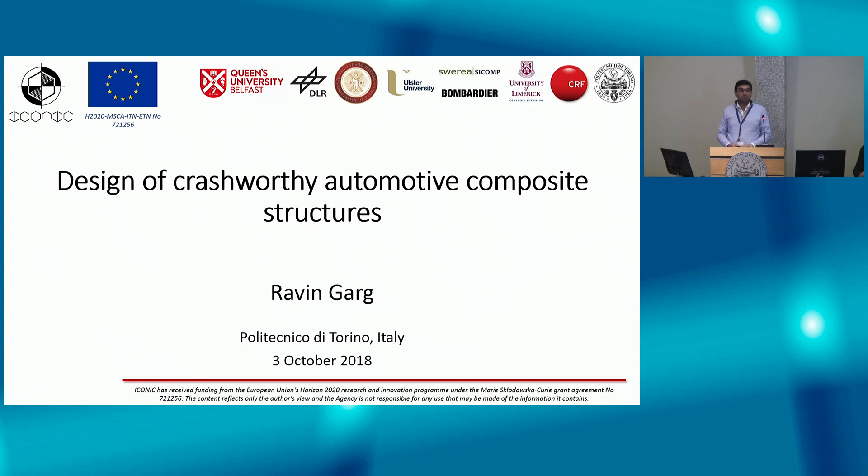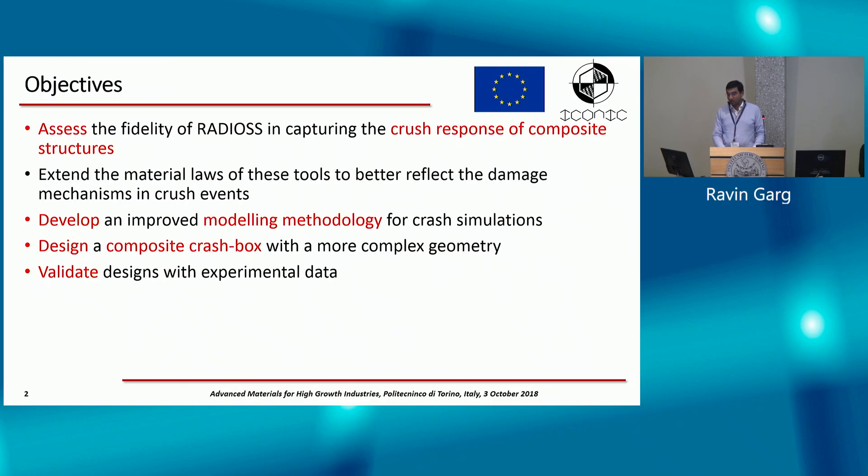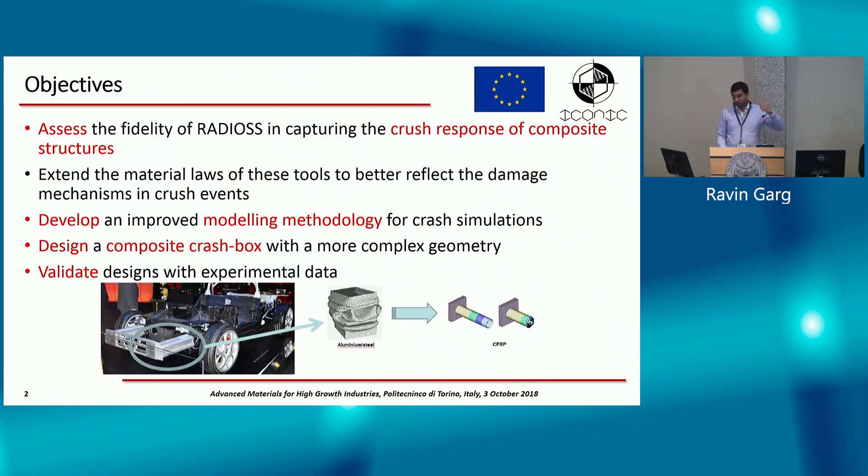Good morning everyone. My name is Ravin Garg and I'm following up on the same project that Iman just presented, mostly on the computation side — designing crash-worthy automotive composite structures. The basic aim of the project is to assess the component methodology we have at CRF, design a new methodology, and design a composite crash box that could replace the aluminum crash box in the Alfa Romeo 4C.